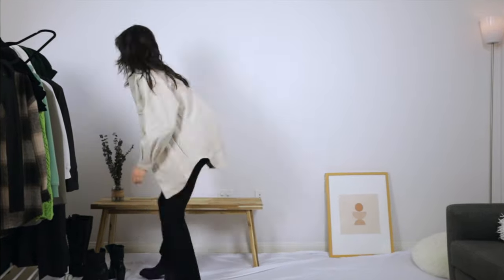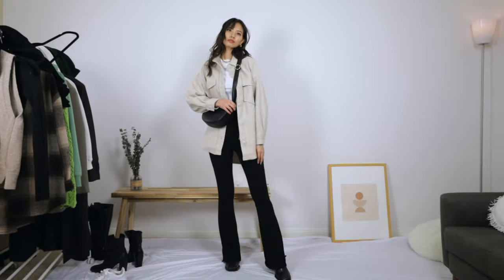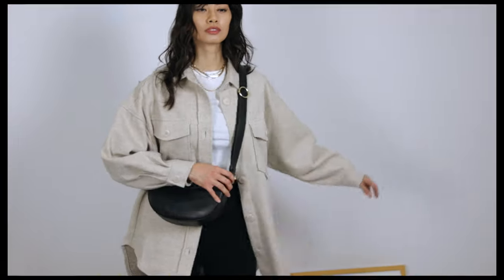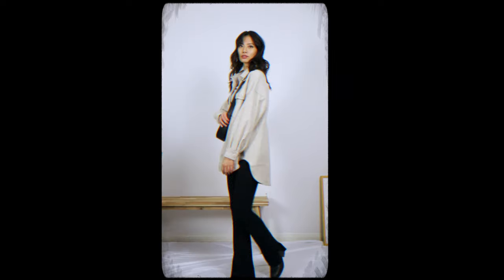Finally, we have our last shacket outfit. The shacket isn't going anywhere anytime soon. This is another laid-back look, perfect for going out to pick up your dinner.